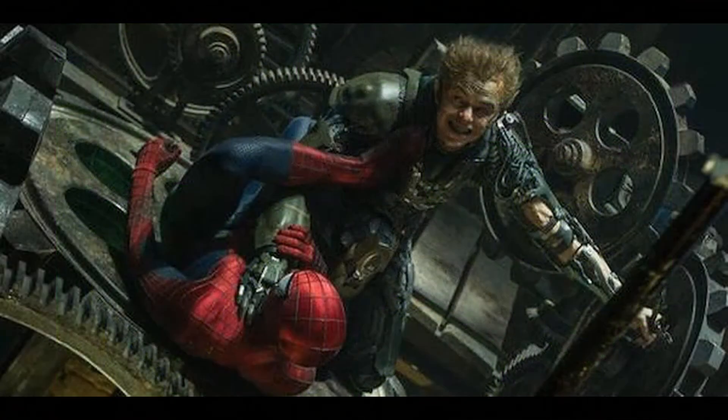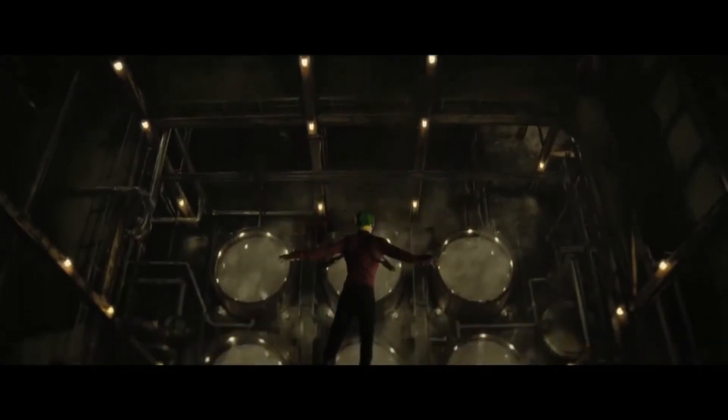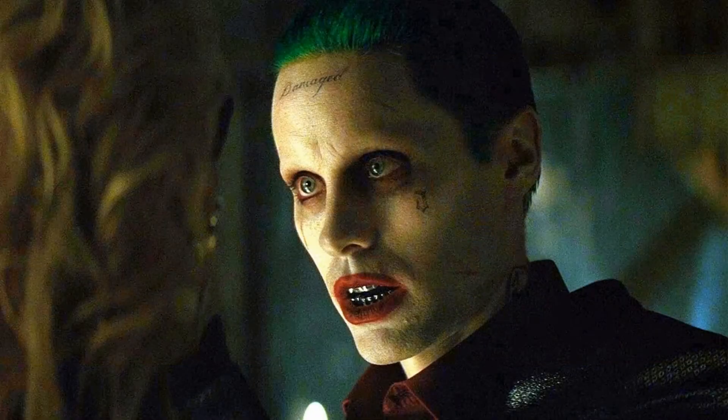Jared Leto's Joker — what are you doing putting tattoos on the Joker and giving him a grill? One of the distinct characteristics of the Joker is his smile, so why would you give him a grill?